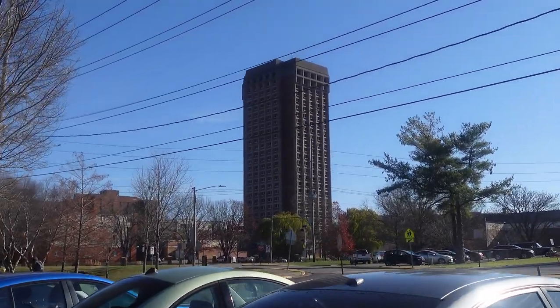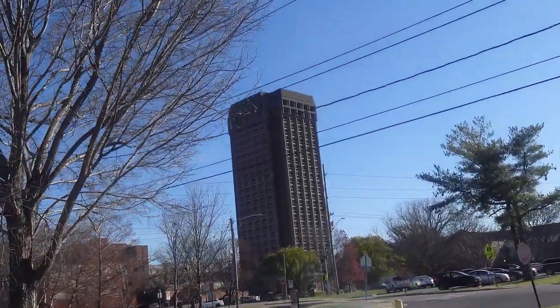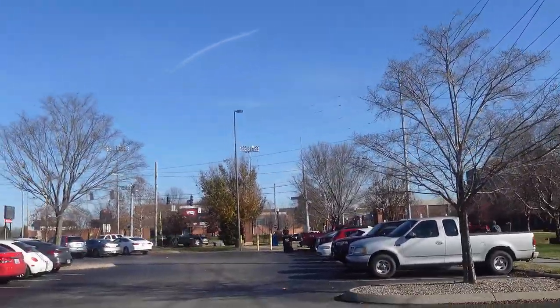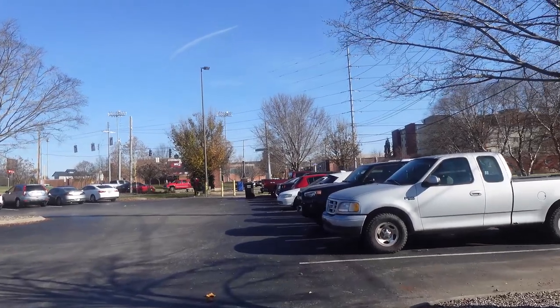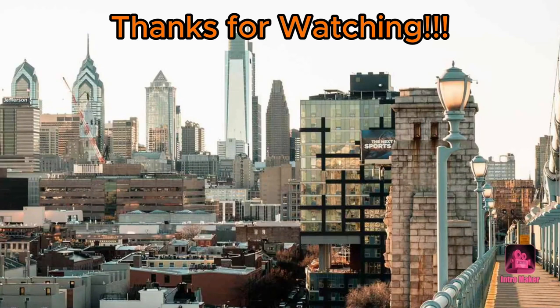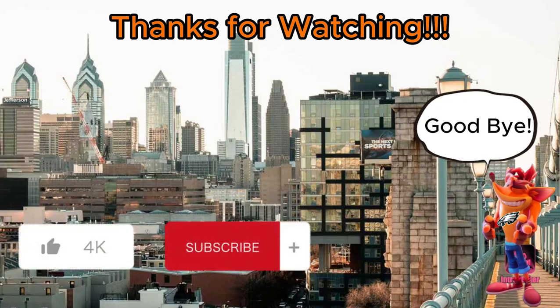I'll go ahead and film the dorm — I think this is the dorm, I'm not sure. If you live in Bowling Green and go to WKU, leave a comment below if this is a dorm or not. Also, the WKU Sports Stadium is down there. I'll go ahead and end the video right now — head back home. We'll see you next time.